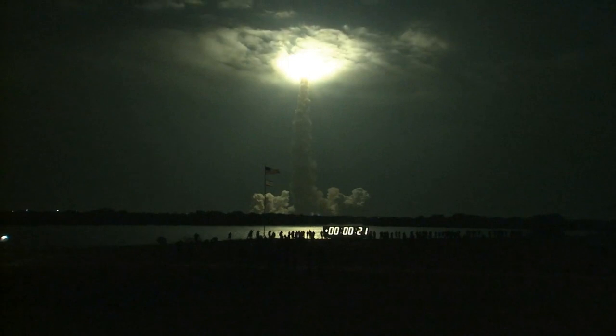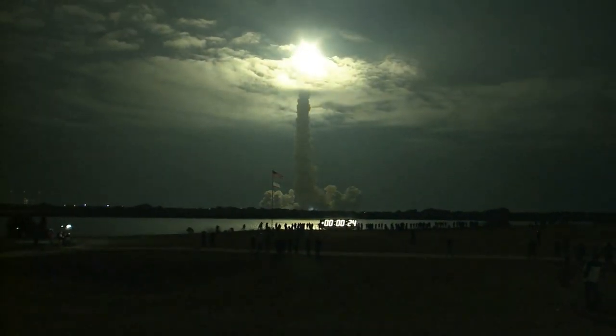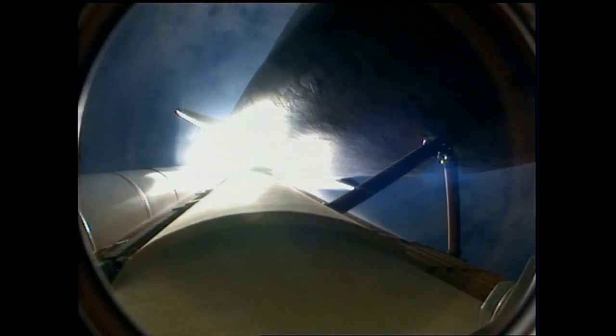This is Mission Control Houston. Endeavour's roll maneuver is complete; it's now in a heads down position on track for its flight to the International Space Station.